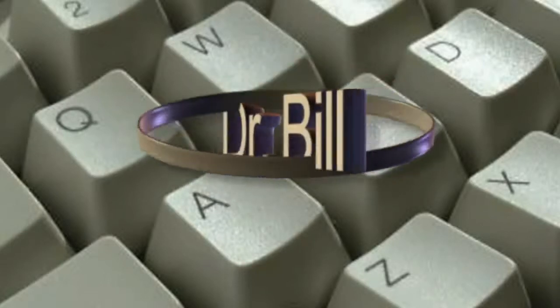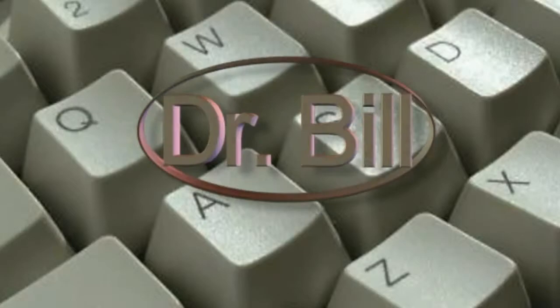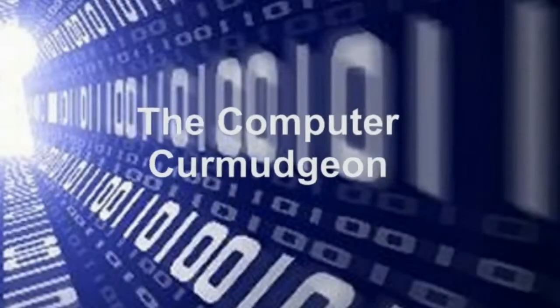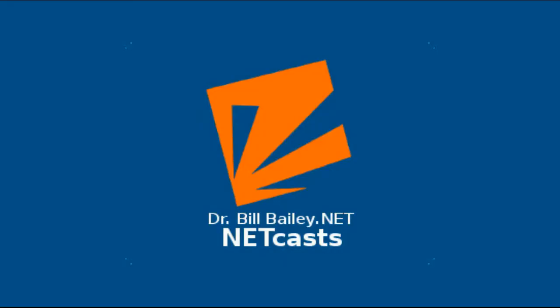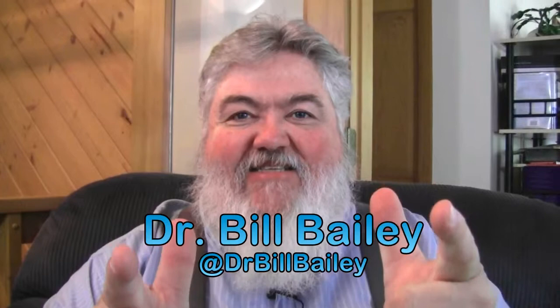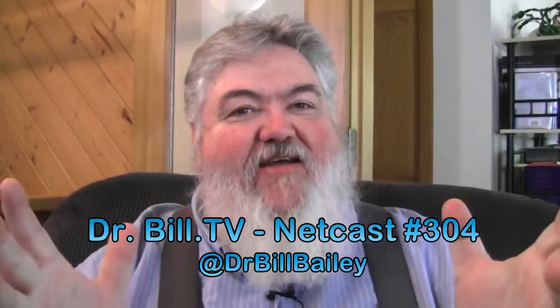You're listening to Dr. Bill, the computer curmudgeon. Dr. Bill, the computer curmudgeon, is brought to you this week by drbillbailey.net netcasts. Well it's that time again and the doctor is in — it's time once again for the Dr. Bill, the computer curmudgeon netcast show thing.